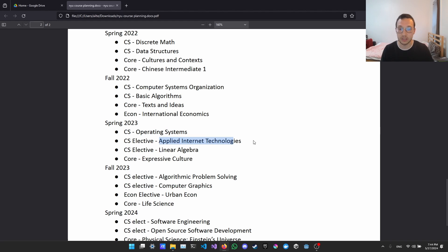My first CS elective was Applied Internet Technologies, essentially a web development class. We did back-to-back projects: a vanilla JavaScript, HTML, and CSS project, then used Express, then React, and a bunch of other web development technologies. Very hands-on and useful. I also took Linear Algebra — not a requirement at NYU but important for many other interesting electives like computer graphics, artificial intelligence, and machine learning.